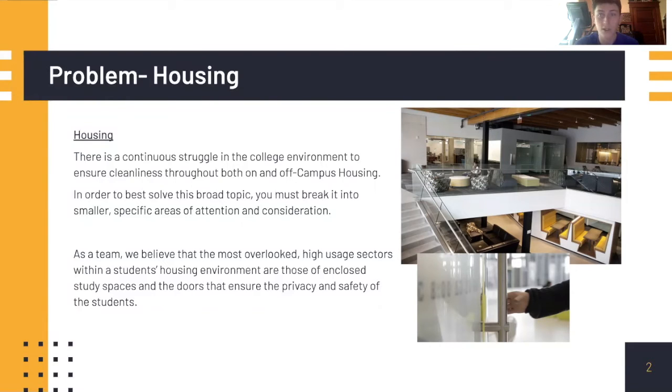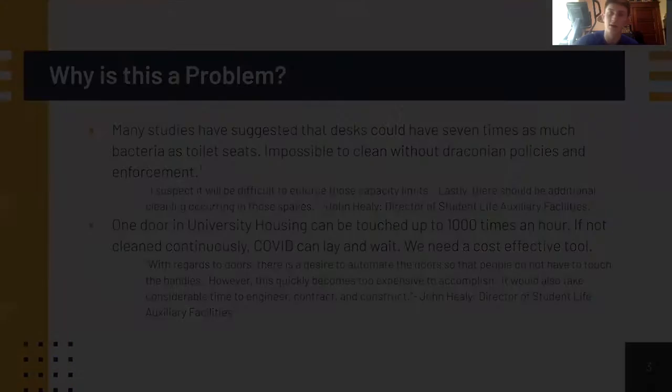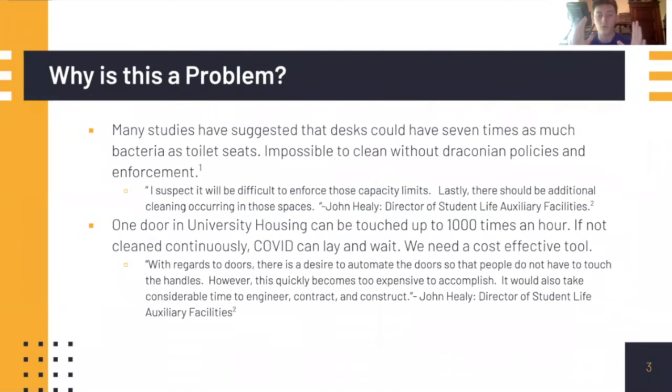One was study spaces and the other was doors. Doors are a pivotal area for students — a pivotal means of transportation and sectioning off in architecture — but they're also a place where bacteria and viruses can hide for numerous hours or even minutes, possibly harming students in the long run.